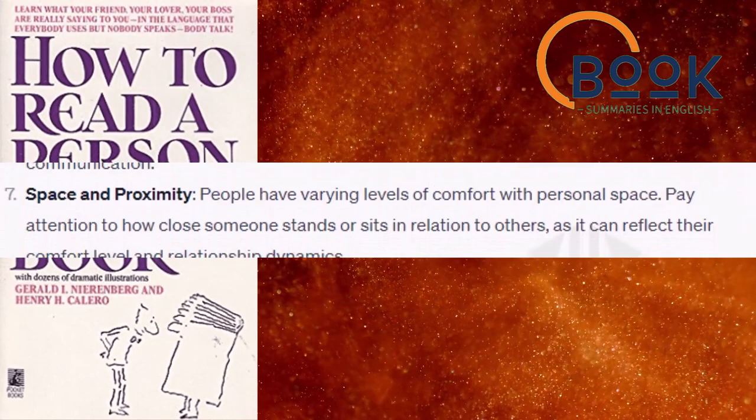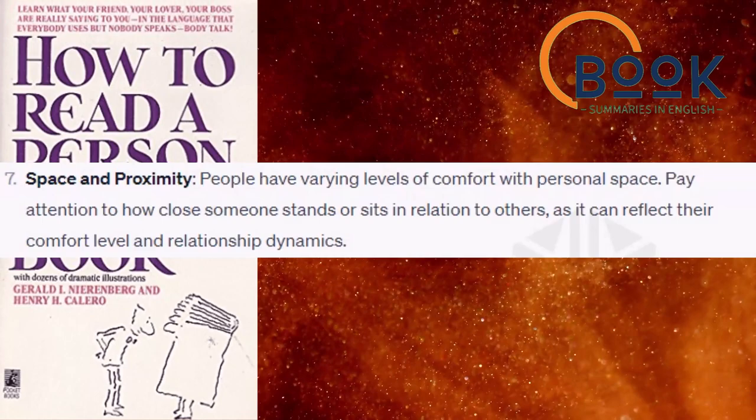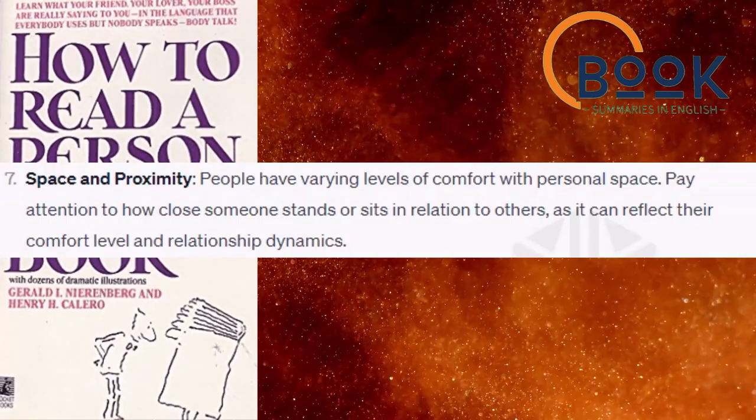Space and proximity. People have varying levels of comfort with personal space. Pay attention to how close someone stands or sits in relation to others, as it can reflect their comfort level and relationship dynamics.